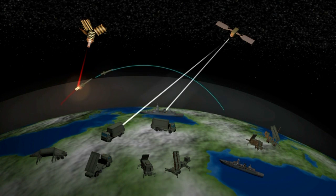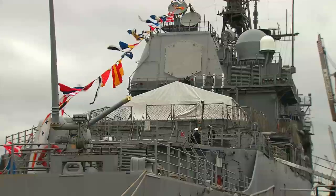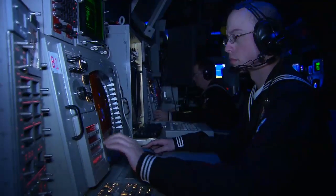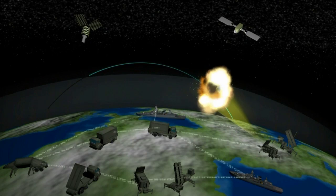NATO's missile defense system consists of the sum of national missile defense assets networked together. In this case it meant that the radar of the US ship USS Sullivans picked up the target missile and passed the information to a German Patriot battery at the NATO missile firing installation in Crete to help it conduct an intercept.